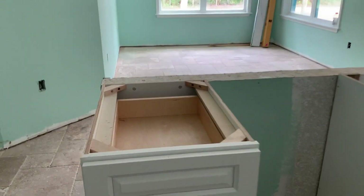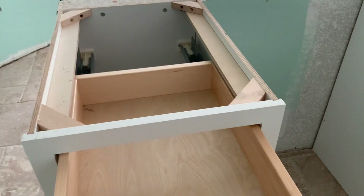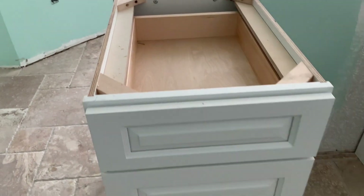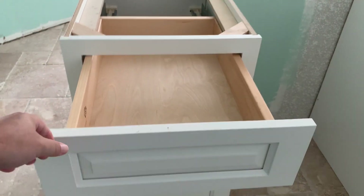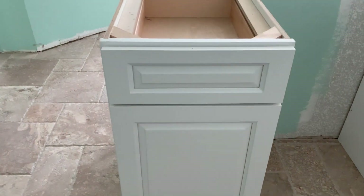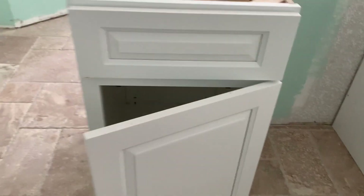We do have the soft-close doors, which are kind of nice — you just push them a little ways and then they close on their own, kind of like a little spring-loaded, so you don't have to slam them shut. The cupboards have the same setup on them; they just close all on their own.